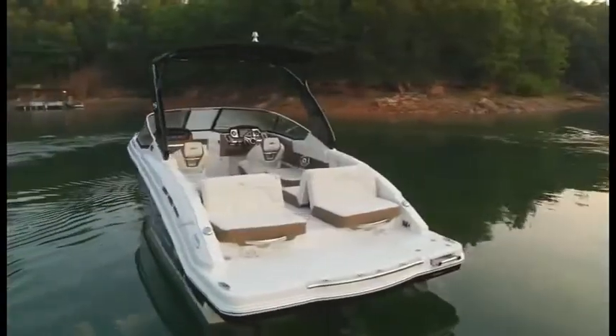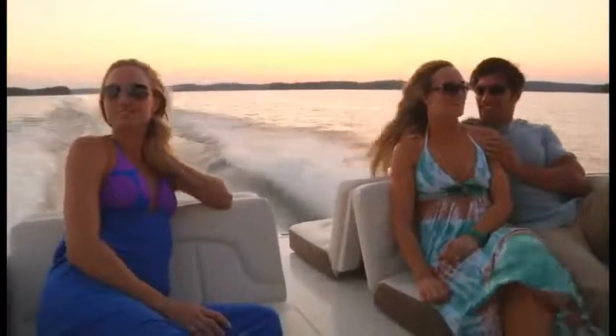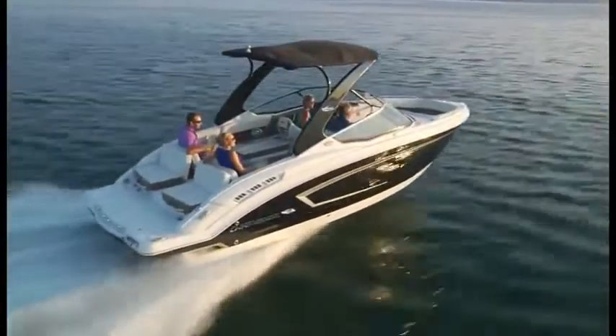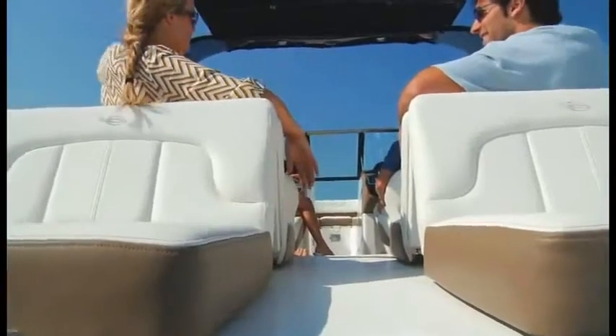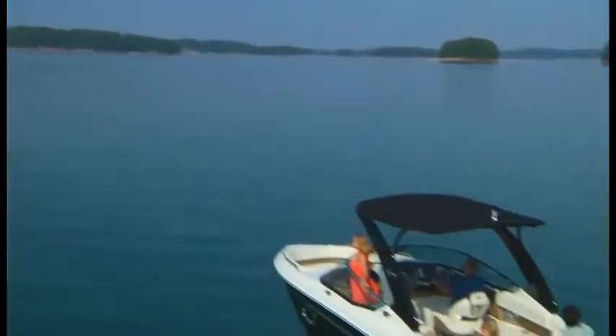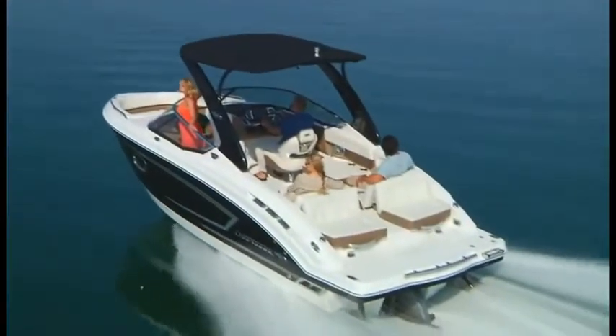Aft, the interior effortlessly switches from sport boat cruiser to the ultimate in sun worship. The center walk-through design creates a wide-open feel. Comfort never looked so inviting.